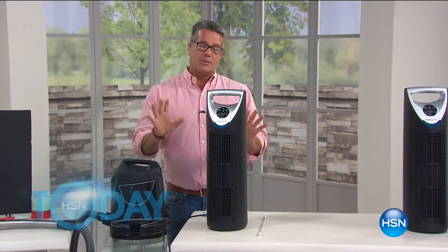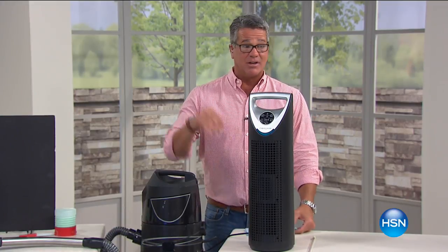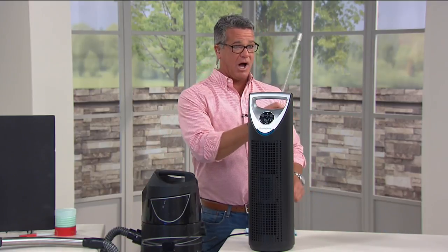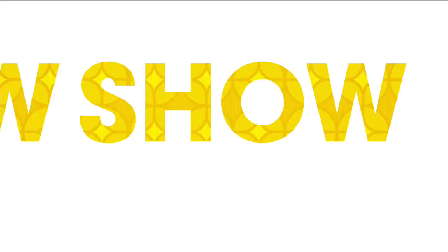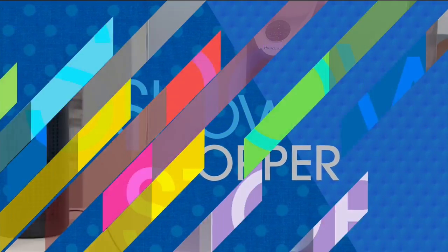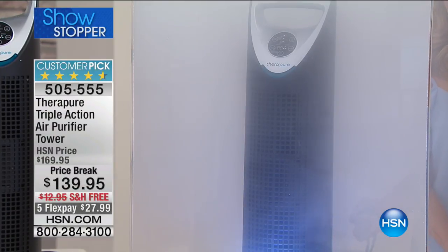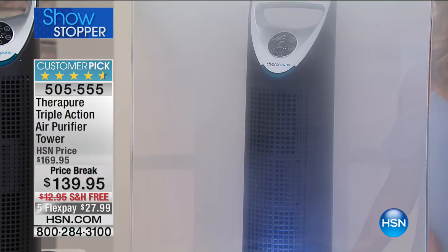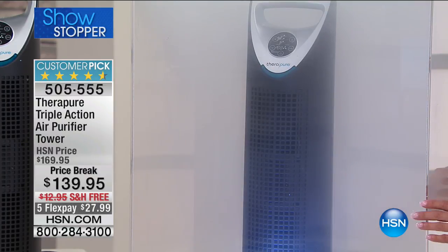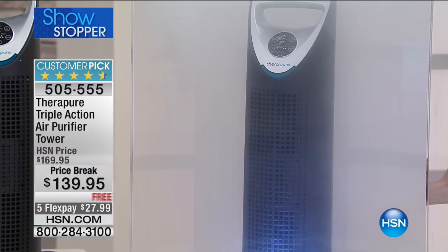We have a phenomenal special — I only have about 400 of these amazing air purifiers from a company called TheraPure, and we've made it our showstopper. One of the things this machine does is get rid of smoke. We have a smoke chamber here. We turn the unit on and watch — it activates and starts moving air. Passive air purifiers don't do anything — this one actually moves the air, sucks it in, and purifies it. It has 21 out of 29 perfect five-star reviews, is 30% off today, and has triple-action plus a built-in ionizer.